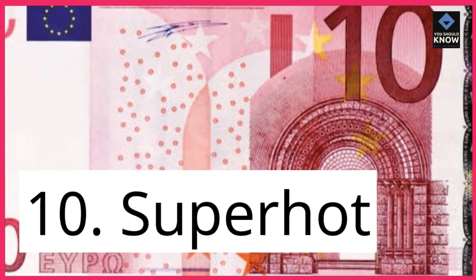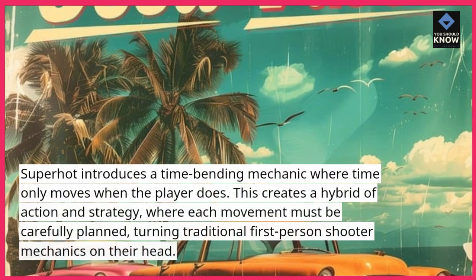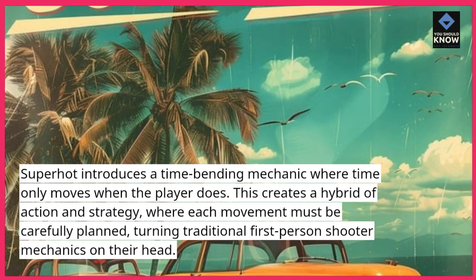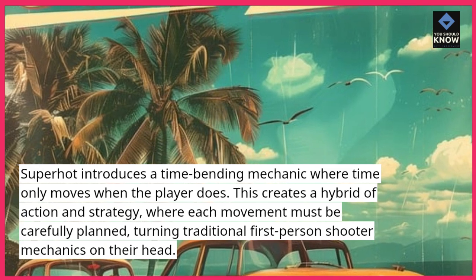10. Superhot. Superhot introduces a time-bending mechanic where time only moves when the player does. This creates a hybrid of action and strategy, where each movement must be carefully planned, turning traditional first-person shooter mechanics on their head.